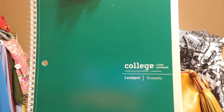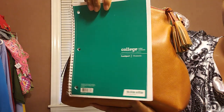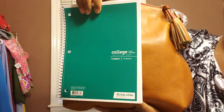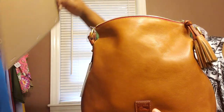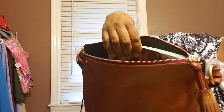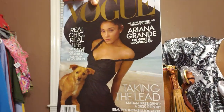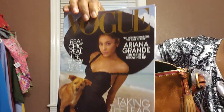We have the college ruled notebook — so you know the size of this, and I just pulled it out of here. This bag will fit that, and it was standing up. Next, we have a Vogue magazine. You know how big a magazine is — it was in here standing up.